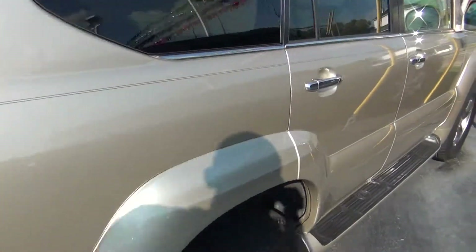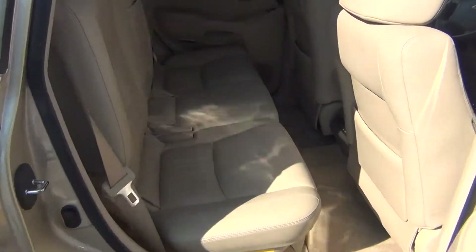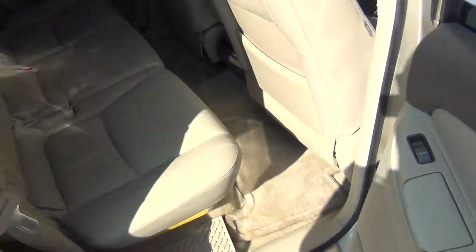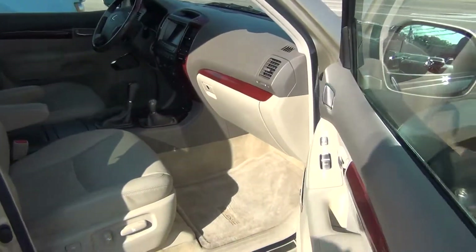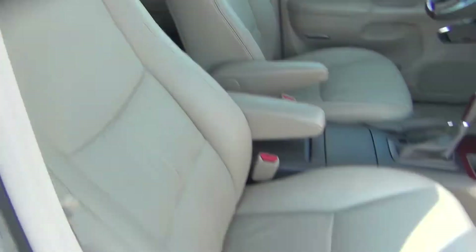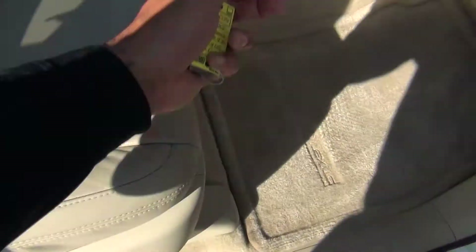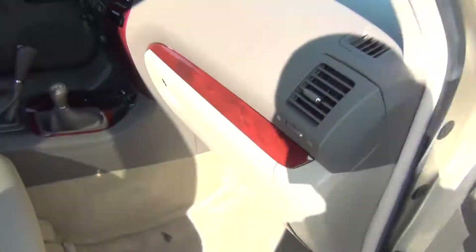V8 badging. And then as we come around to the passenger side, you can see it's just as clean as the driver's side. Absolutely nothing to hide here at Midtown Auto Center. Very low miles. It's a non-smoker vehicle, so no signs of any smoke damage or nasty smoke smells. Power passenger seat, owner's manual, 6-disc CD changer.